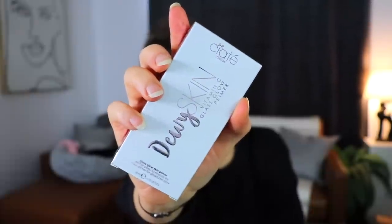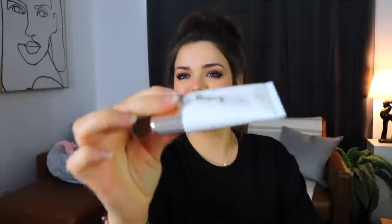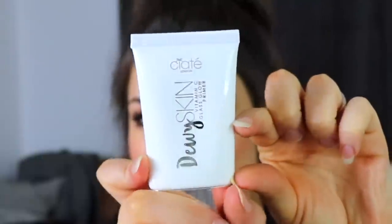Next up we have something from Ciate London - it is yet another primer. This is the Dewy Skin Vitamin C Glass Glow Primer, and we did just receive another glass-type primer from another brand. This packaging is so deceiving. I can see through the light that the product only goes up to here, so you're getting this much product inside this bottle.